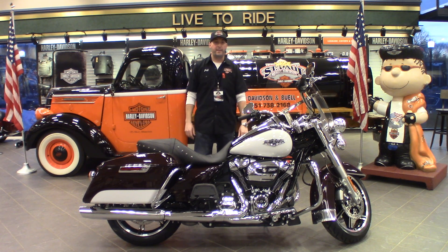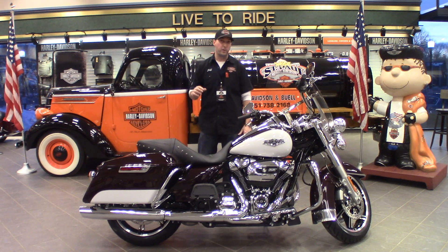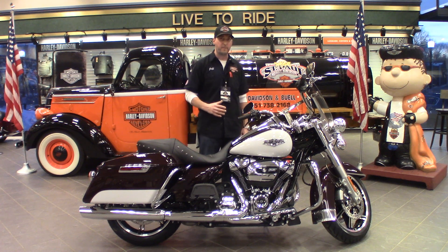Hey guys, it's Jeff from St. Paul Harley-Davidson. I'm here today to take you on a video walkthrough of the 2021 Harley-Davidson Road King. The Road King is one of the most well-known bikes in the Harley-Davidson lineup. This bike comes equipped with a 107-inch Milwaukee 8 motor that puts out 111 pound feet of torque.